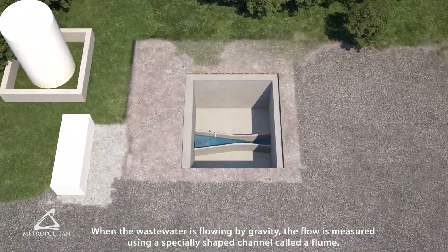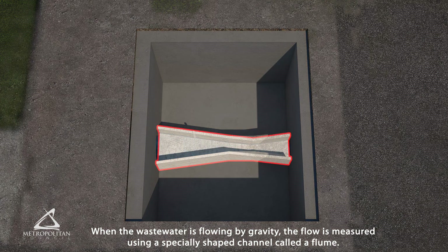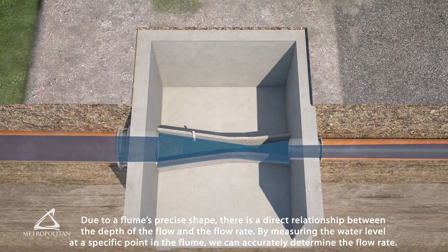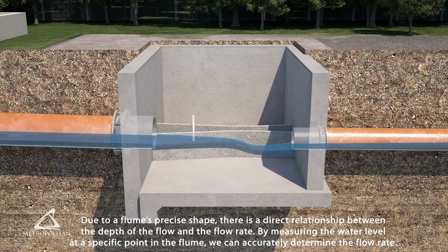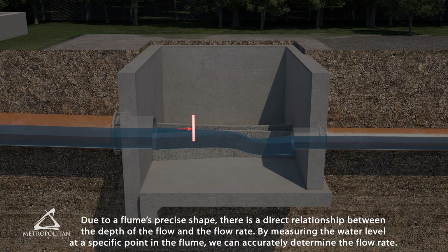When the wastewater is flowing by gravity, the flow is measured using a specially shaped channel called a flume. Due to a flume's precise shape, there is a direct relationship between the depth of the flow and the flow rate. By measuring the water level at a specific point in the flume, we can accurately determine the flow rate.